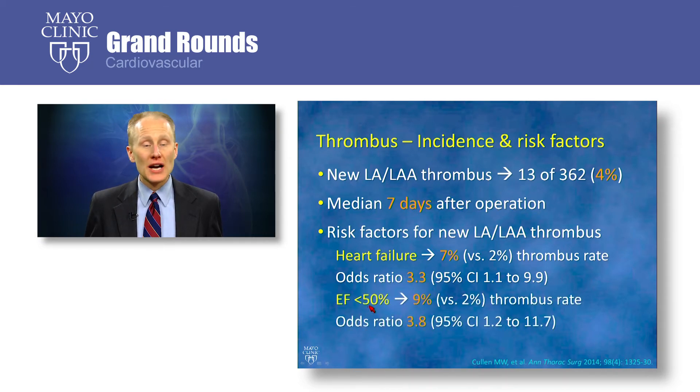Patients with an ejection fraction of less than 50% before their operation were also more likely to develop thrombus, with 9% of those patients developing thrombus versus 2% with an ejection fraction greater than 50%, for an odds ratio of 3.8. We did not find that other variables were significant, including age, gender, coronary disease, history of atrial arrhythmias, prior stroke, or duration of atrial arrhythmias.